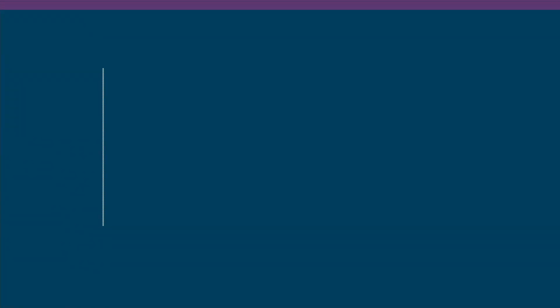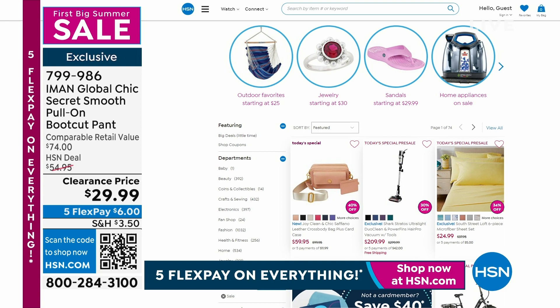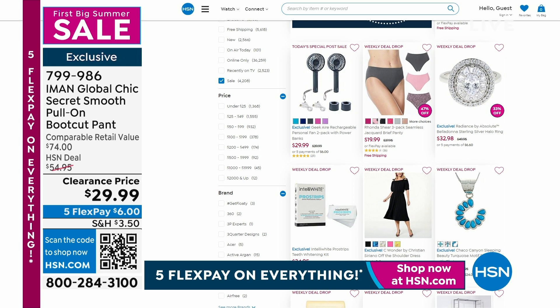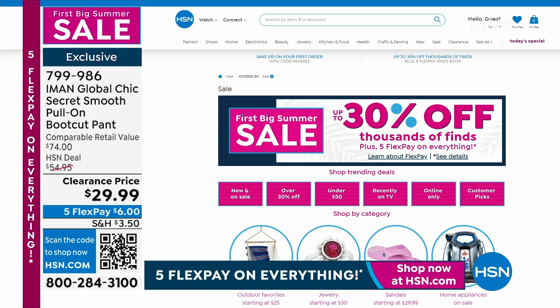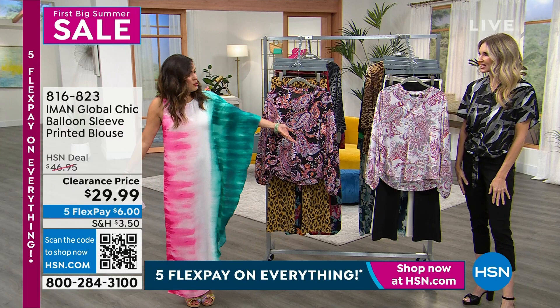Everything in this hour is under $30, celebrating our first big summer sale as we kick off Memorial Day weekend. Head to HSN.com to see the big sale — up to 30% off on thousands of items, and in this show specifically, some items are almost 50% off. There's also today's special from Joy Mangano — a beautiful Safiano leather crossbody bag, the debut of her Safiano leather. The dress I'm wearing is coming up and it's very silky and beautiful — a $6 flex payment — coming soon in other colors too.